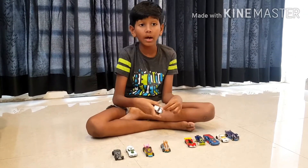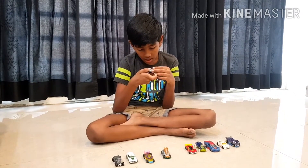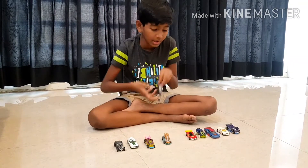Next we have Challenger SRT. I got it from Amazon and it's made in Malaysia again.